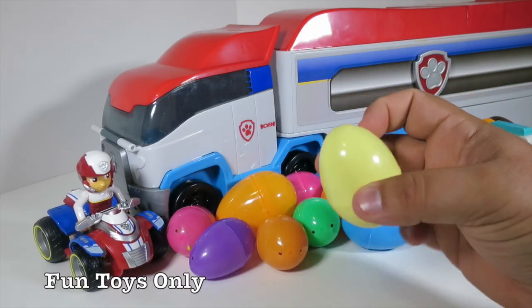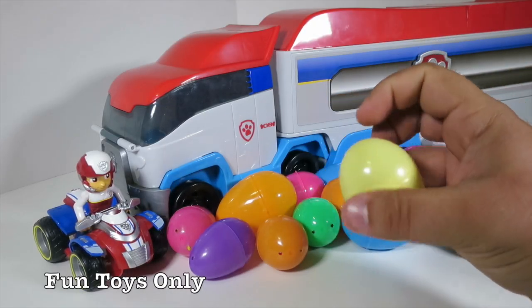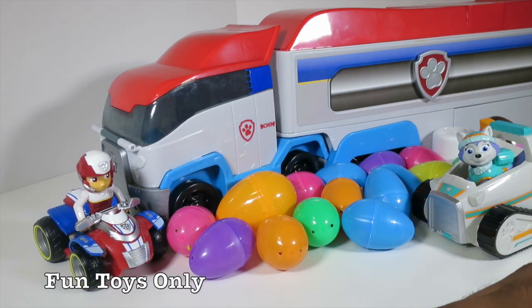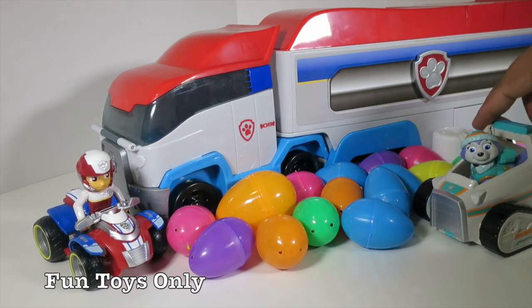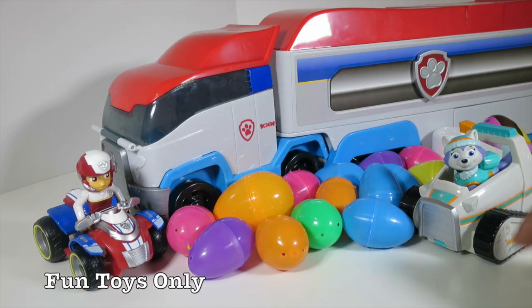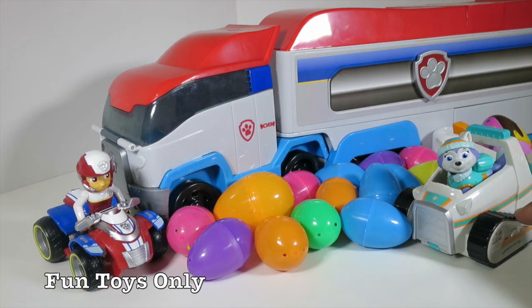Hey kids! Check this out. We have a whole bunch of surprise eggs. And the Paw Patroller! The Paw Patroller is the brand new Paw Patrol rolling headquarters. It's so awesome. And this is brand new too — this is Everest from the Paw Patrol, and she has an awesome snowmobile. It's really cool.